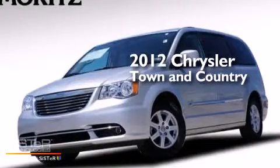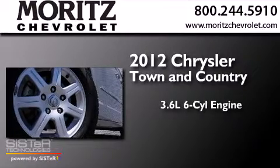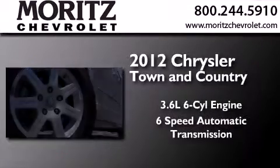This is a 2012 Chrysler Town & Country. It has a 3.6-liter six-cylinder engine and a six-speed automatic transmission.